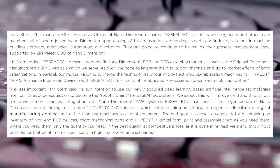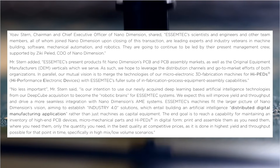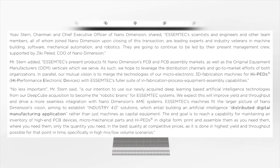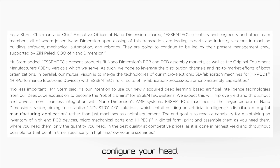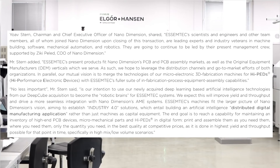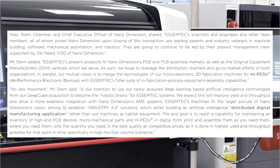CEO and Chairman of Nano Dimension Yoav Stern had this to say: 'ASMtech scientists, engineers, and other team members — all of whom join Nano Dimension upon closing of this transaction — are leading experts and industry veterans in machine building, software, mechanical automation, and robotics. They will continue to be led by their present management, supported by Ziki Peled, CEO of Nano Dimension. ASMtech's present products fit Nano Dimension's PCB and PCB assembly markets as well as the original equipment manufacturing vertical which we serve. We hope to leverage the distribution channels and go-to-market efforts of both organizations in parallel. Our mutual vision is to merge the technologies of our micro-electronic 3D fabrication machines with ASMtech's fuller suite of in-fabrication process equipment and assembly capabilities.'